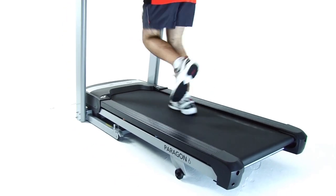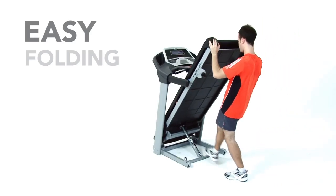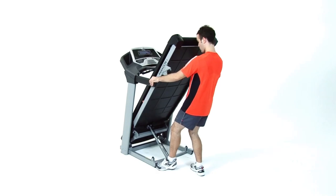The Paragon 6 offers our compact fold design for convenient storage and hydraulic controlled drop system to slowly lower the deck. With four transport wheels and a safety lock, it can be moved quickly and securely.